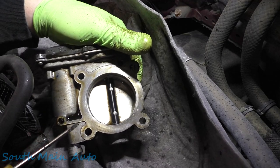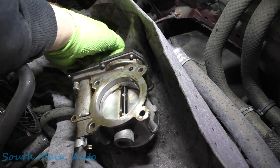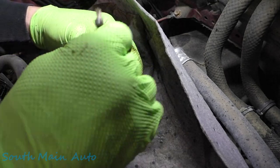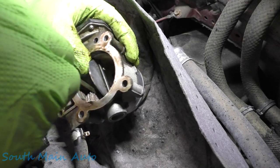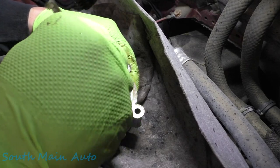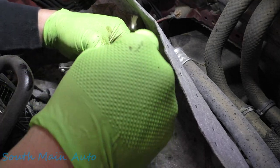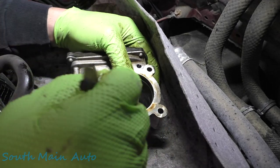Look at the difference in that throttle body - I'm using the Amsoil Power Foam. The whole throttle body looks clean; the bore appears to be 100% clean. I am thoroughly impressed. That did quite a remarkable job. This had some pretty heavy coking on it where typically it would take a lot of cleaning, but this seemed to clean pretty effortlessly.